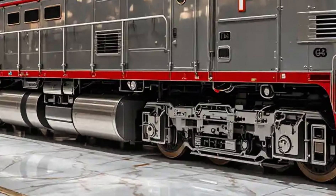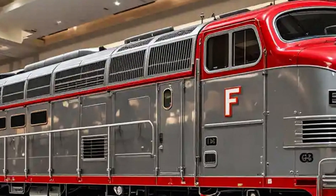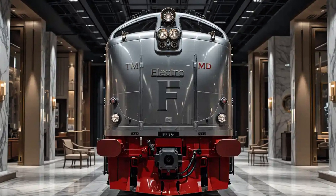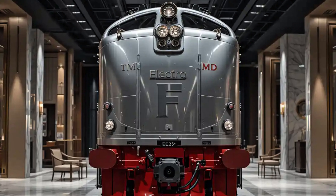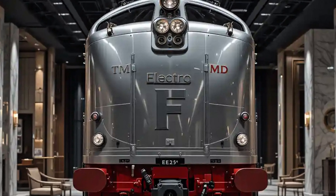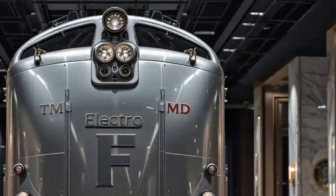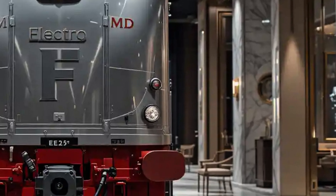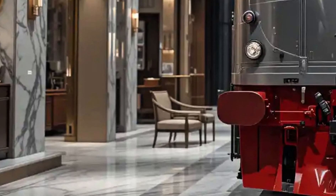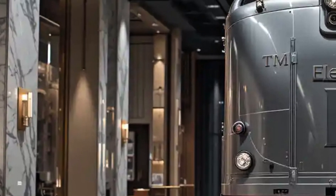Visually, the EMD F3 is instantly recognizable. Its streamlined bulldog nose became an iconic design element of American diesel locomotives. The rounded contours, porthole windows, and sleek roofline weren't just for looks — they were designed to reduce drag and bring a modern, futuristic aesthetic that contrasted dramatically with the bulkier, more industrial look of steam engines. The F3 wasn't just an engineering upgrade; it was a public-facing shift in how railroads presented themselves in an era of modernization.